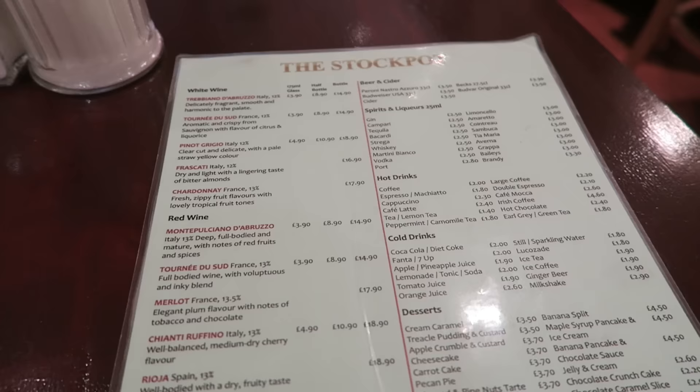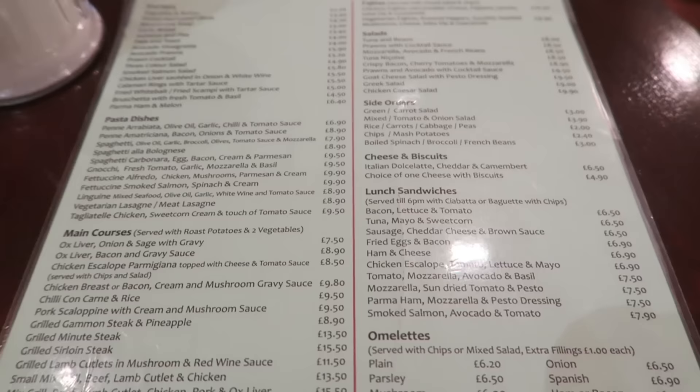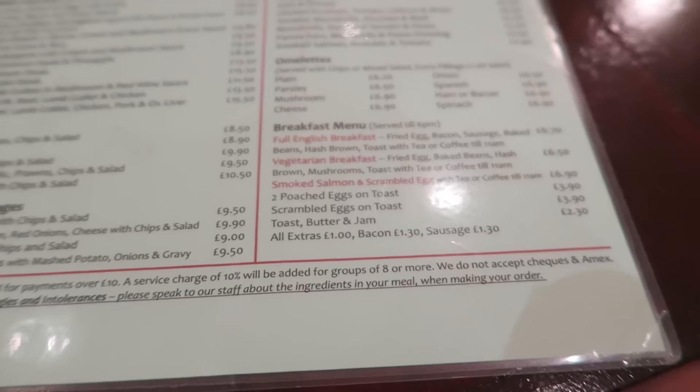I'd describe the menu as a cafe, a diner — it's all simple food. It's Anglo-Italian, so you've got pasta and some main courses, some British classics like liver and bacon, burgers, omelette, salads. I'm here for the breakfast menu — I'm going to get the full English breakfast: egg, bacon, sausage, baked beans, hash browns, toast, and a coffee. Full English with coffee.